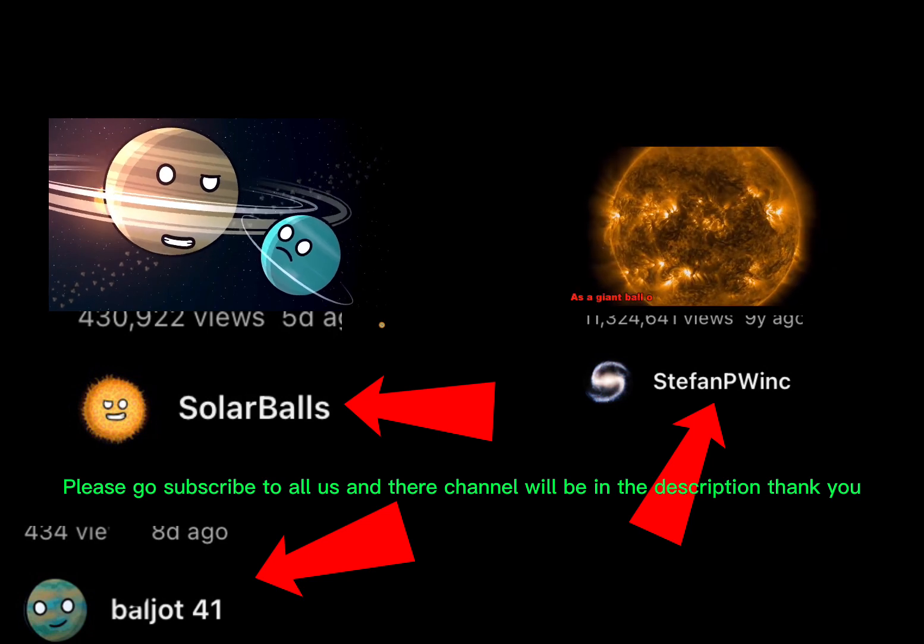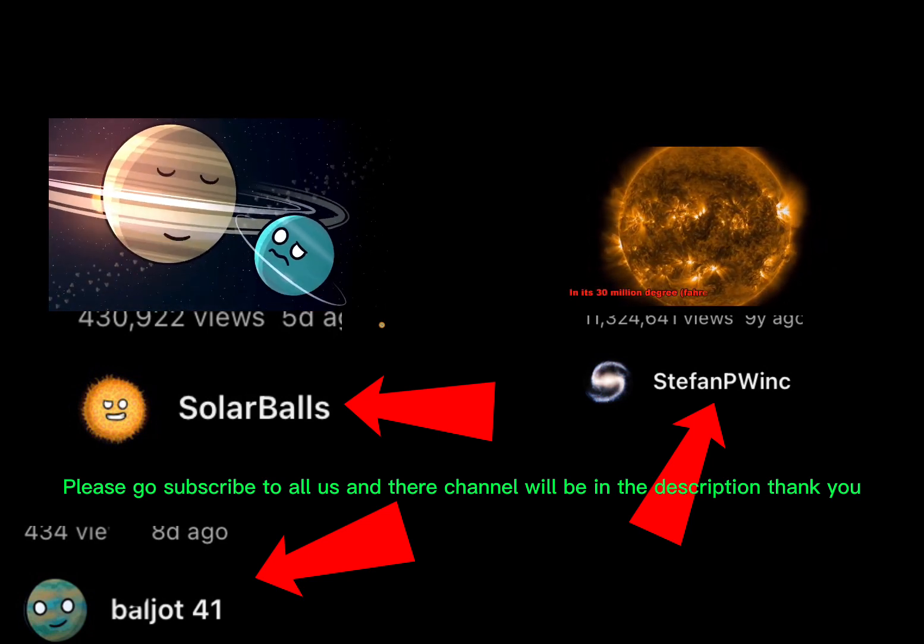Please go subscribe to them, and their channel will be in the description. Thank you.